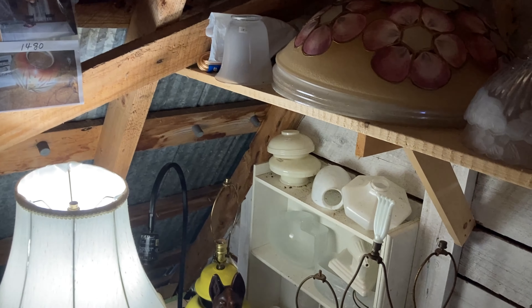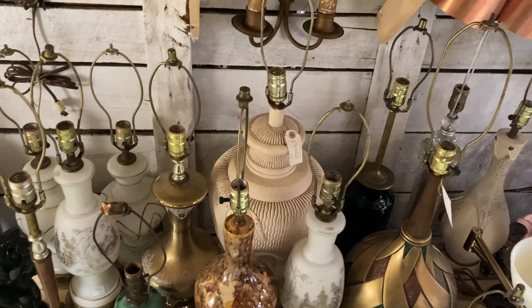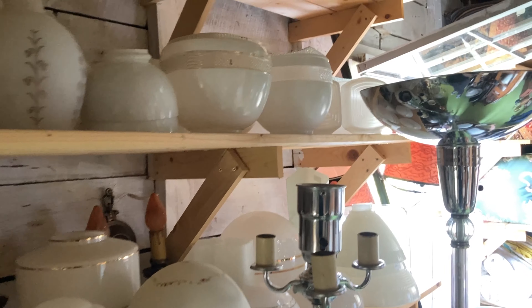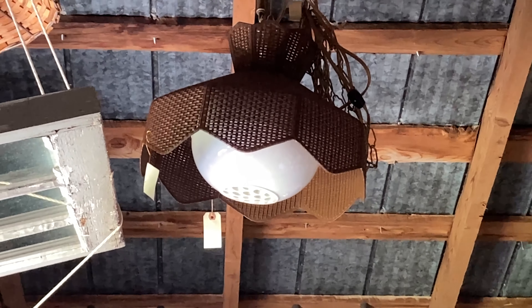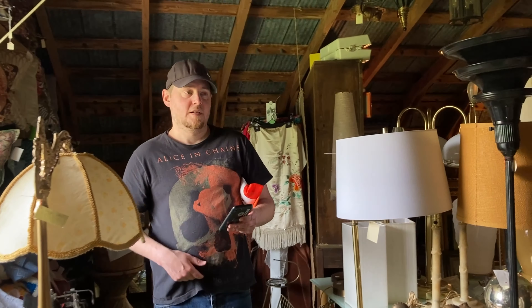They also had a ton of shades, which were so great. I loved these ones with the kind of fringe around — so my style. This other smaller shade is so my style too. I think it's from the 1960s, but I loved it — it's very long, and it's the kind that just clips on top of your bulb. I really like that.